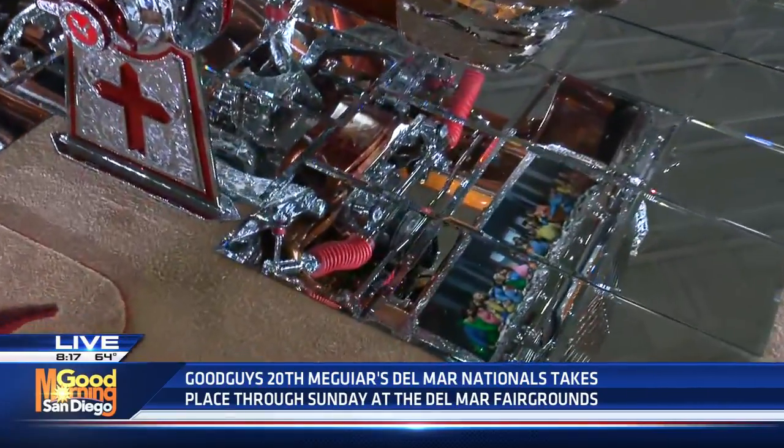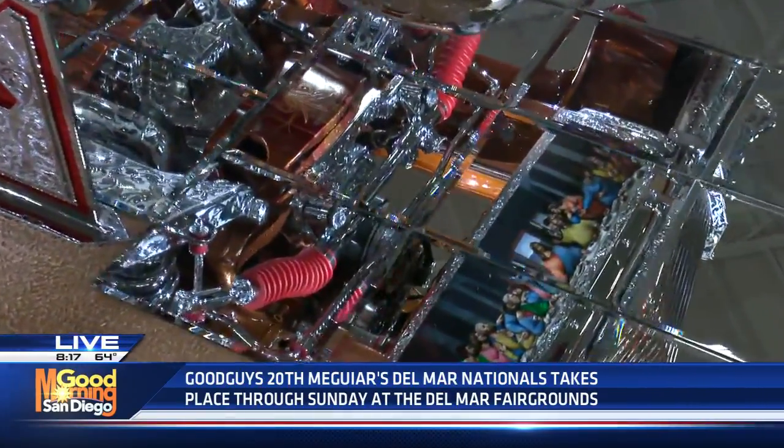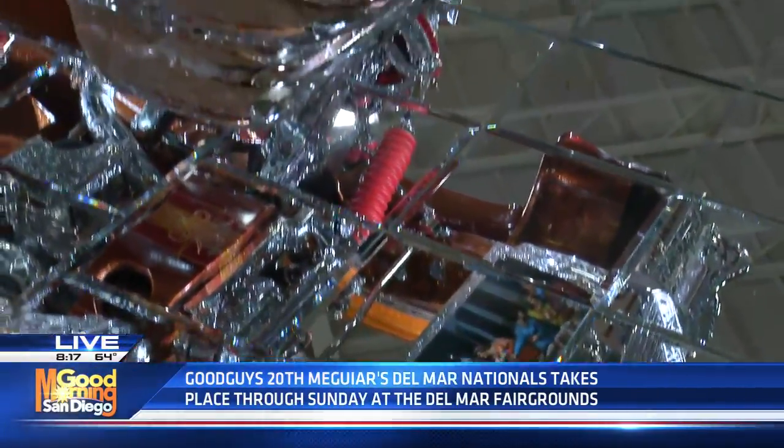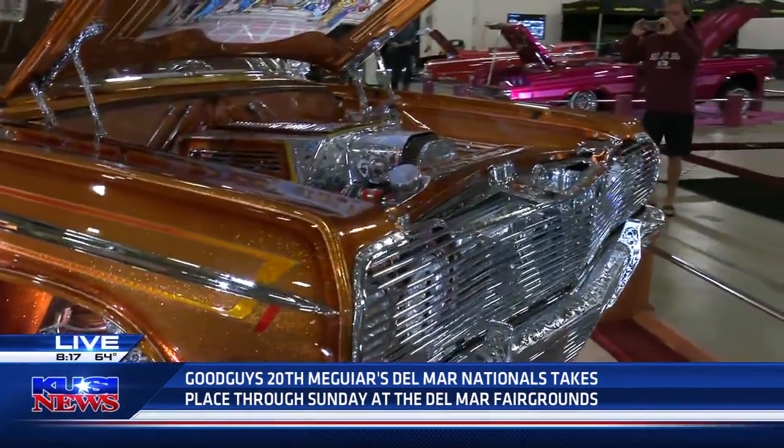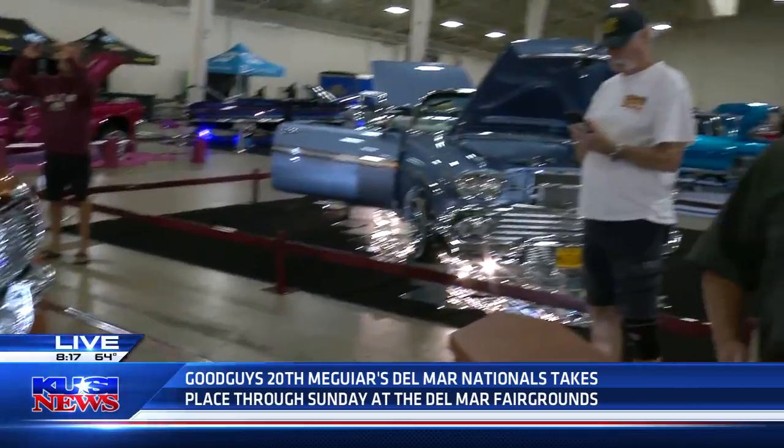And where do you get your inspiration? Do you get it from the car community? Oh yeah, we look at what's out there and what people ask us for. People say, we would like something to shift this way or shift that way, or sparkle this way or sparkle that way. And we normally come up with something that's pretty cool.